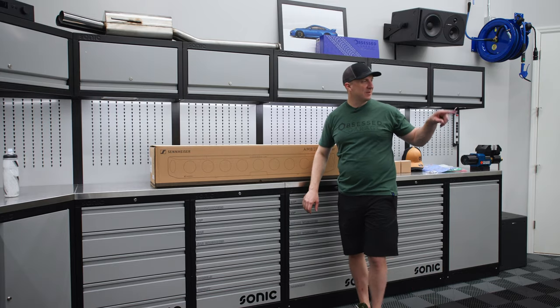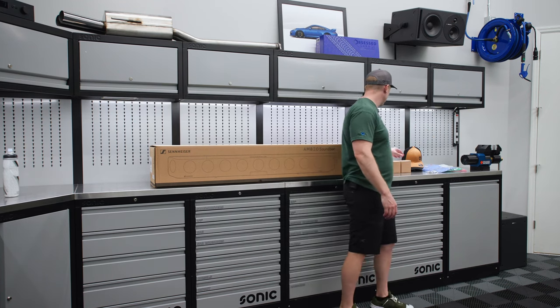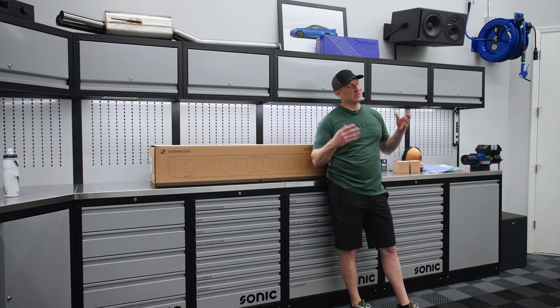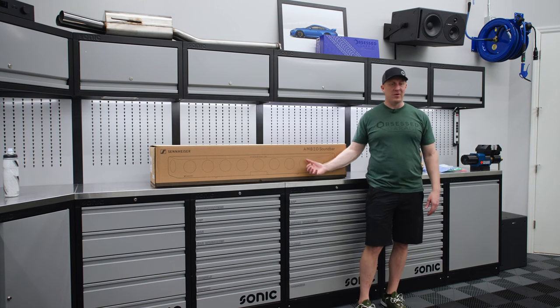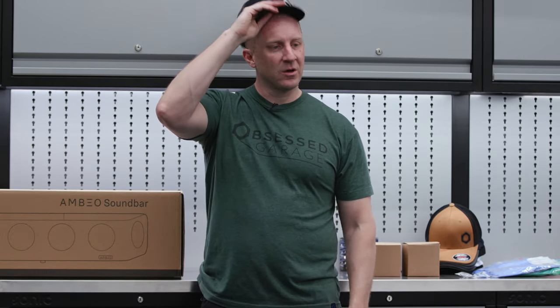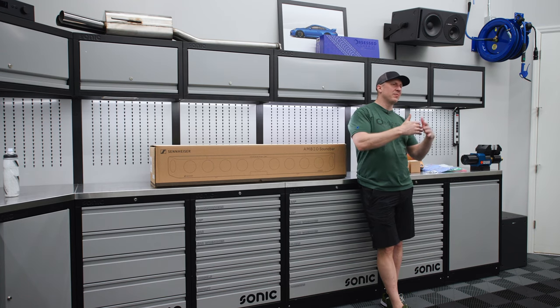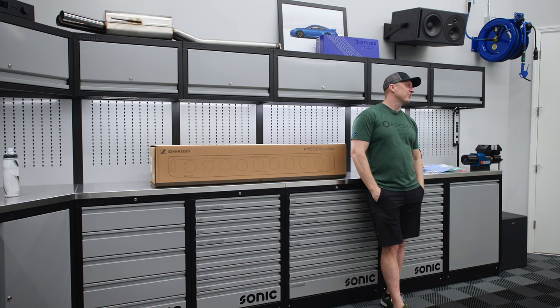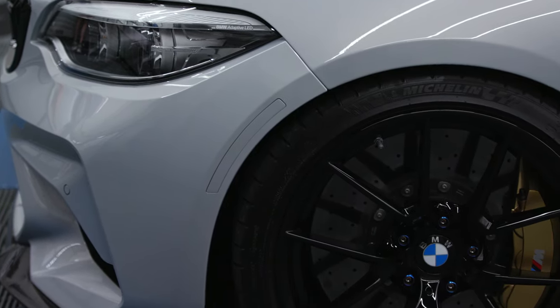The M2's distracting me — it's sitting right here. M2 giveaway's going on right now. I was playing with some tchotchkes. The way a giveaway works is I have to sell some stuff we don't normally sell. If you buy an Ambio soundbar it doesn't count, because I need to sell the Ambio soundbar to pay salaries. Go to ObsessedGarage.com — we just started the giveaway. Buy some stuff from the banner. This thing looks so good. Hockenheim Silver's amazing.